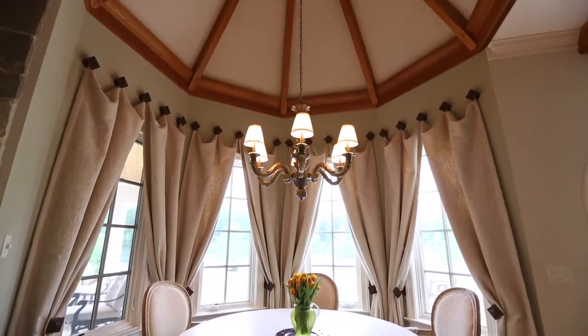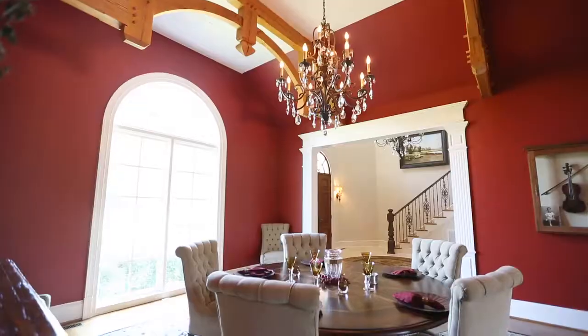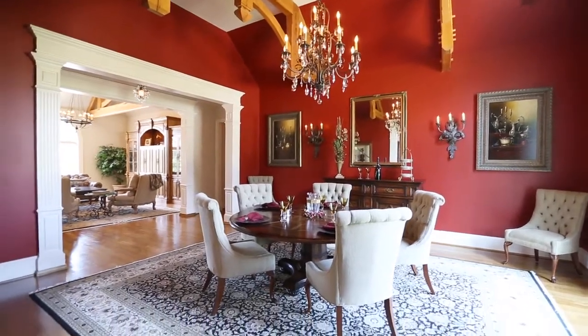Imagine starting your morning in the rotunda shaped breakfast room with its sparkling water views. The dining room is ideal for a large dinner party and flows easily into the great room.